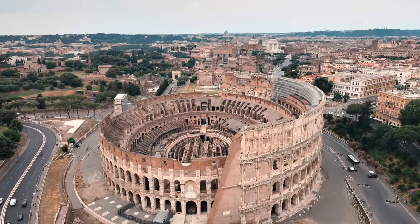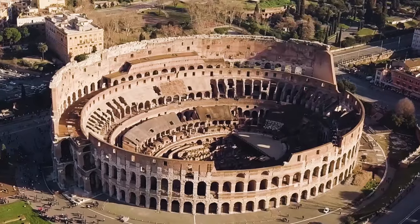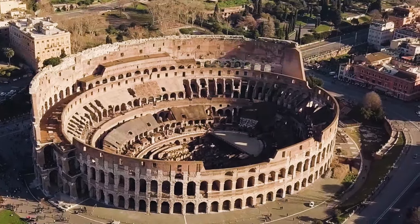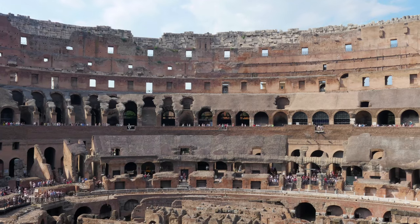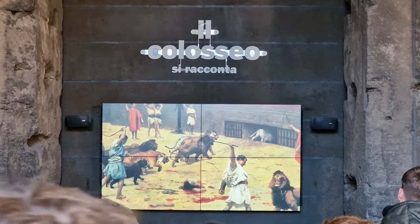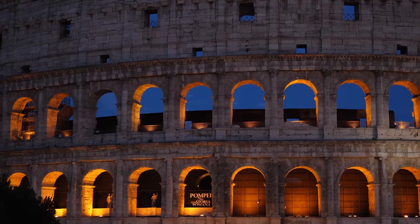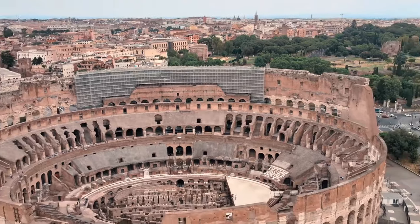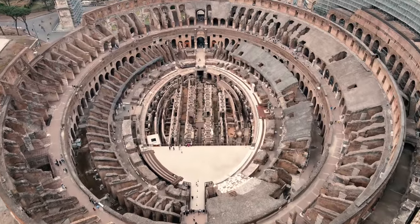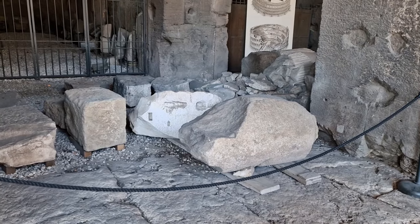Ladies and gentlemen, welcome to the Colosseum. It's over 2,000 years old and in its heyday held up to 85,000 spectators. We all know the sort of events that used to go on here — gladiatorial fights, plays, and sending humans to their death making them fight animals, all as a form of grisly entertainment. It fell into a state of disrepair at the fall of the Roman Empire.